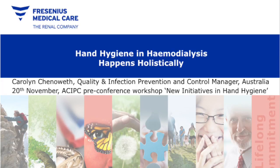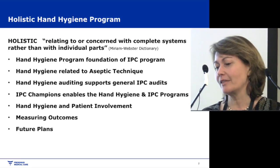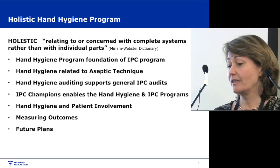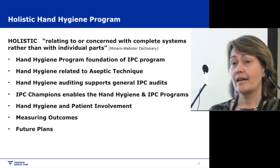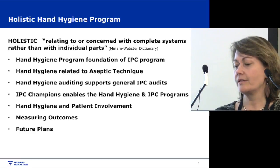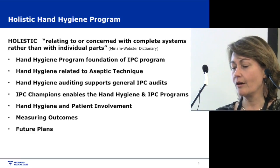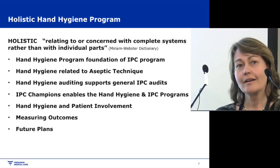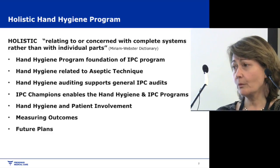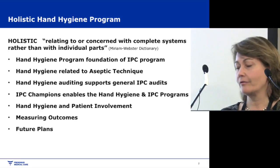Our hand hygiene programme — I call it a holistic hand hygiene programme because hand hygiene is part of everything we do in haemodialysis, especially as the foundation of our IPC programme. Hand hygiene is related to aseptic technique, it supports our general IPC audits. Our IPC champions enable the hand hygiene and IPC programmes. Patient involvement is very important, and we're also looking at measuring outcomes and future plans.